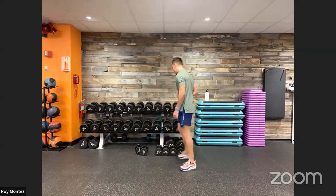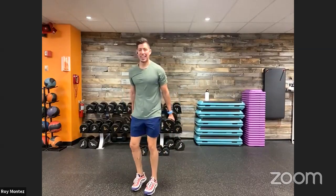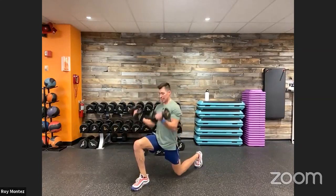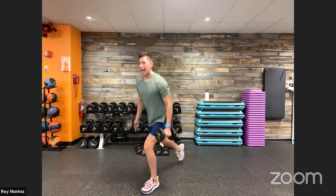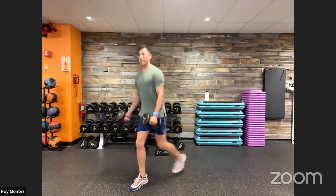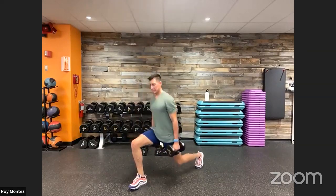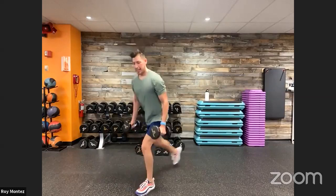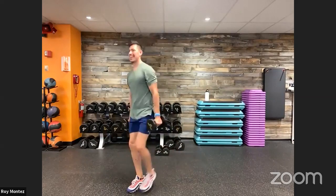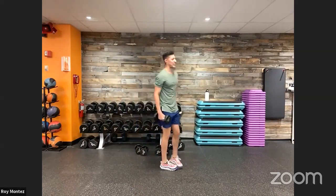Eight seconds — grab that weight! Reverse lunge with a bicep curl. Here we go — reverse lunge, nice strong bicep curl, hold that position at the very bottom. We need to control our weight as we reverse lunge — nice proud chest, shoulders rolled back, driving up through that front heel. Aim for that front leg at a 90-degree bend, push hips back as you come down to achieve that. Last five, two, one — recover! Bent-over reverse flies coming up in 13 seconds.